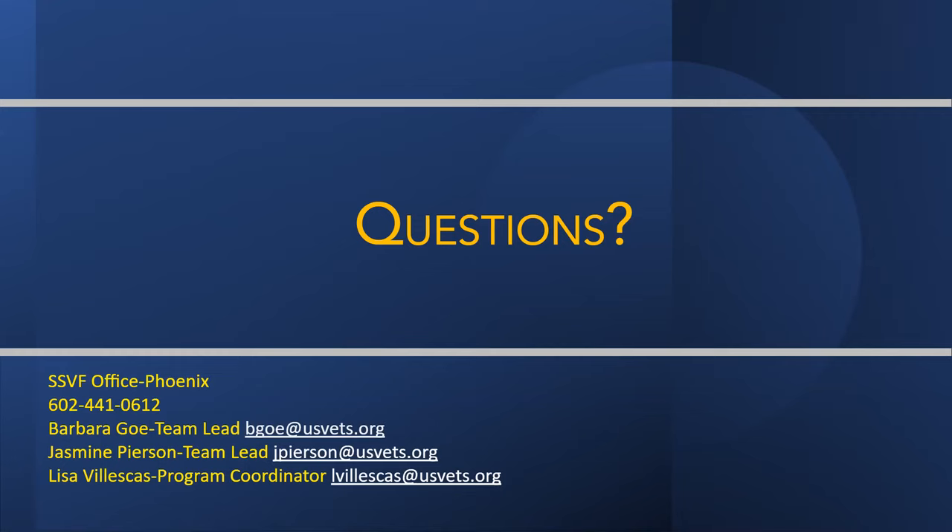Slides can be requested through our community engagement team. The email is community@arizonacoalition.org. Also on the main page of the general session area of the symposium there is a resource slide with a full page of resources available to access.